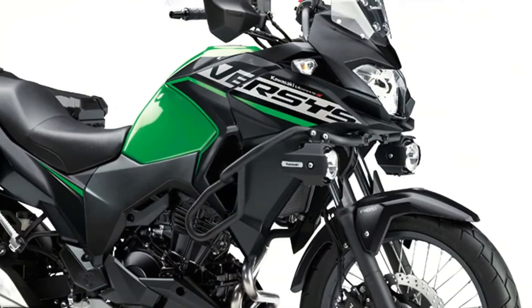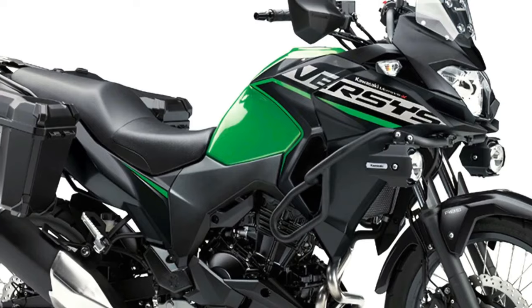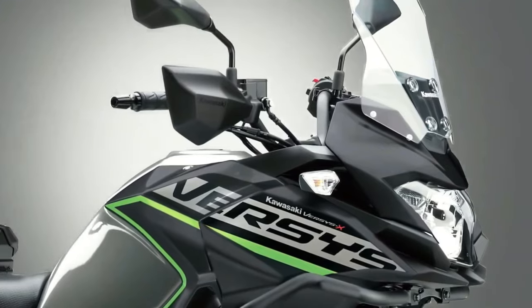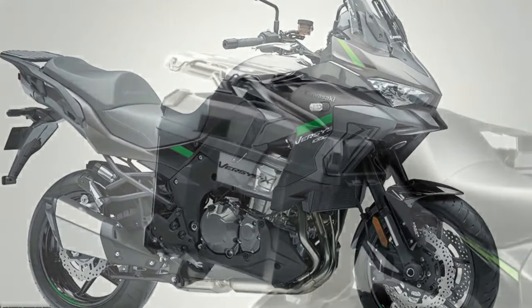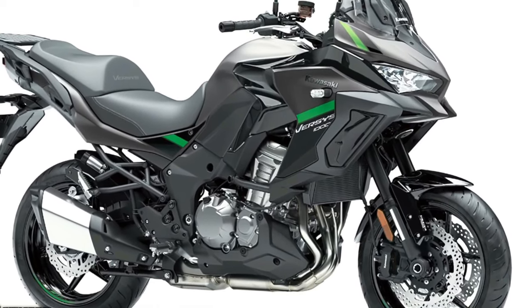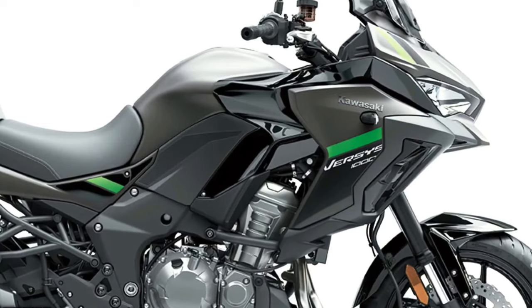Three variants of the Versys 1000 will be available to European customers in 2024 — Standard, S and SE models — with two new color options available across 12 model configurations. The standard model shares many attributes with the other two machines in the range, including assist and slipper clutch, electronic cruise control, three-mode Kawasaki Traction Control Plus, selectable power modes and integrated anti-lock braking.